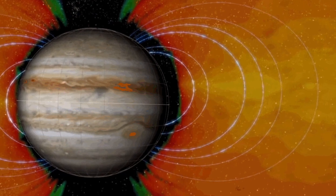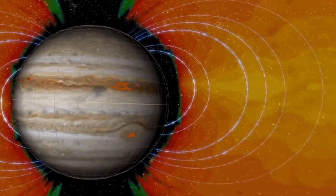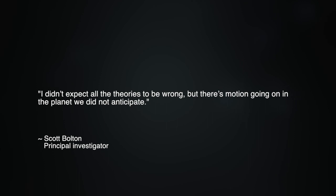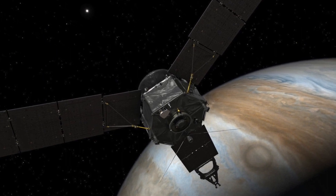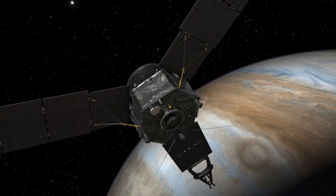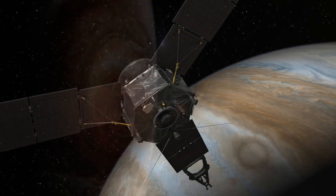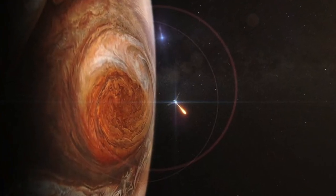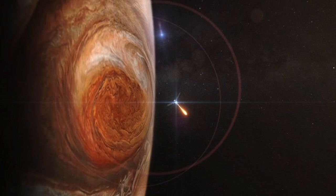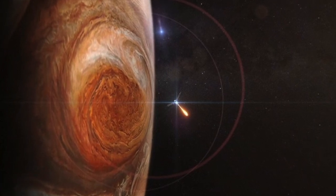As principal investigator Scott Bolton stated, 'I didn't expect all the theories to be wrong, but there's motion going on in the planet we did not anticipate.' In part one of this two-part presentation, physicist and chief science advisor to the Thunderbolts Project, Wal Thornhill, begins his in-depth analysis of the Juno data, including the many victories that already seem evident for the Electric Universe theory.